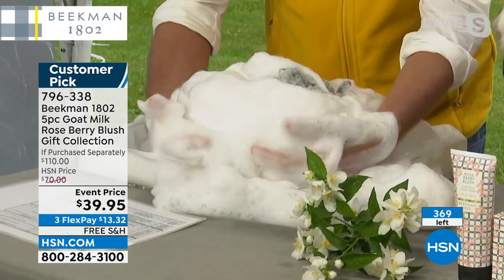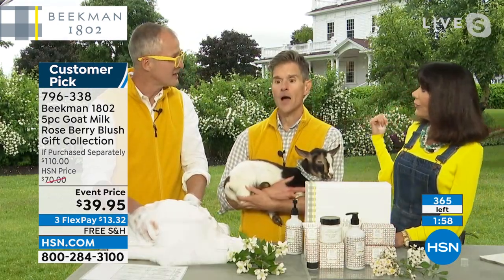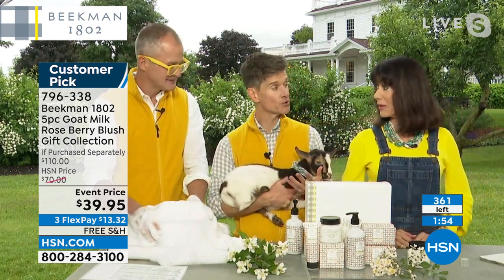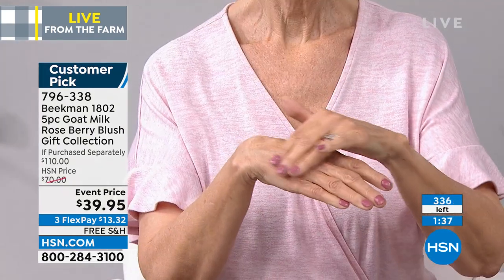Everyone's invited to come to the farm. They can come into the tours. We have the world's largest baby goat artwork here this summer. We're having a huge dinner for 150 people here in July — you can still get a ticket. It's a four-course dinner with wine and cocktails. Maybe we should make it a roseberry blush cocktail.